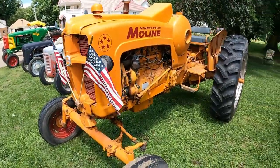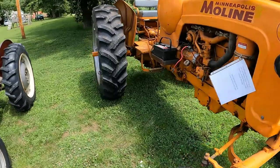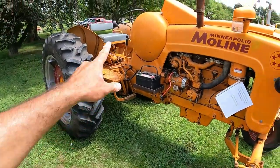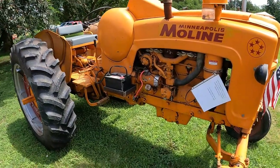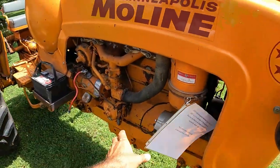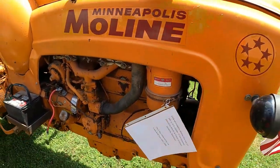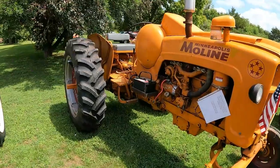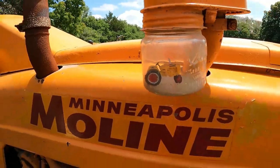Then we've got the Five Star — very neat tractor. See that big round thing? Propane. She's a propane pusher. Four cylinder, 283 cubic inches — no, it's not a Chevy V8, it's an inline four cylinder — making 57 horsepower. We've got a model of the same tractor inside the display.